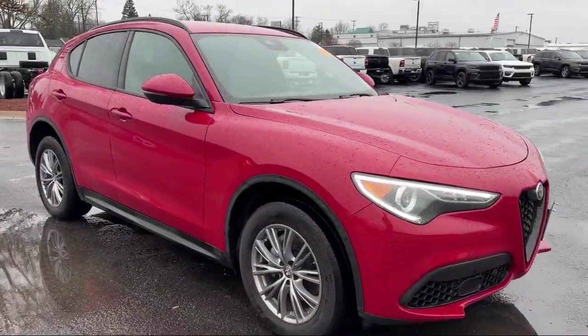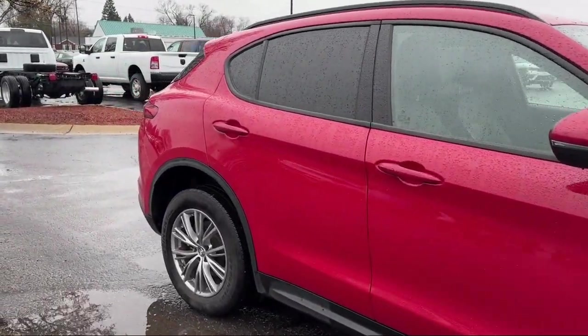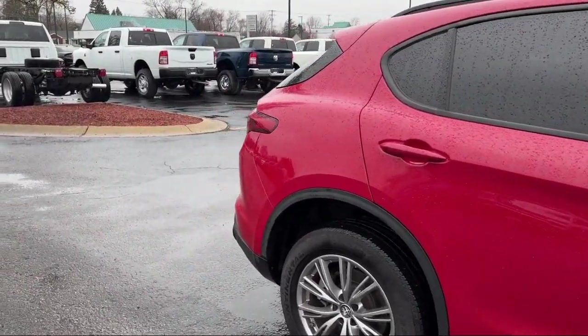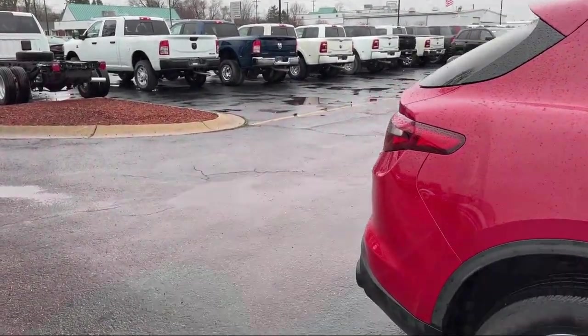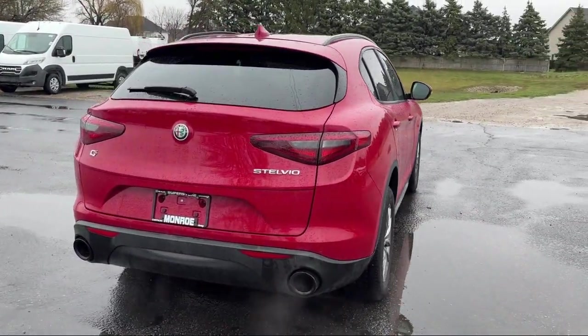Bi-xenon HID headlamps, rain-sensitive windshield wipers, heated rear seats, leather seating, park view rear backup camera, steering wheel controls, alloy wheels, and has less than 20,000 miles on the odometer.